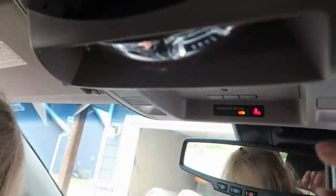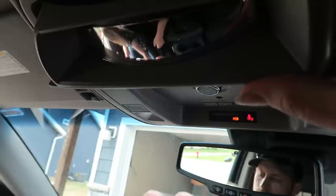So you can see the kids in the back — super sweet. So you're not adjusting your rear view mirror; you can just pop this down and take a peek at them.